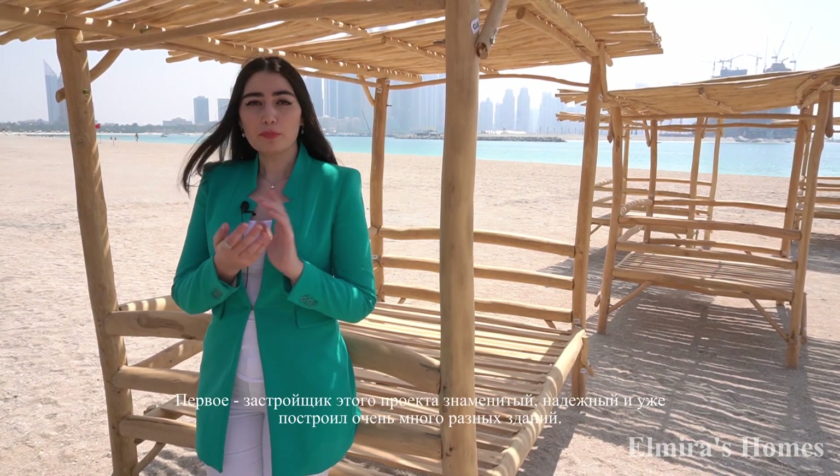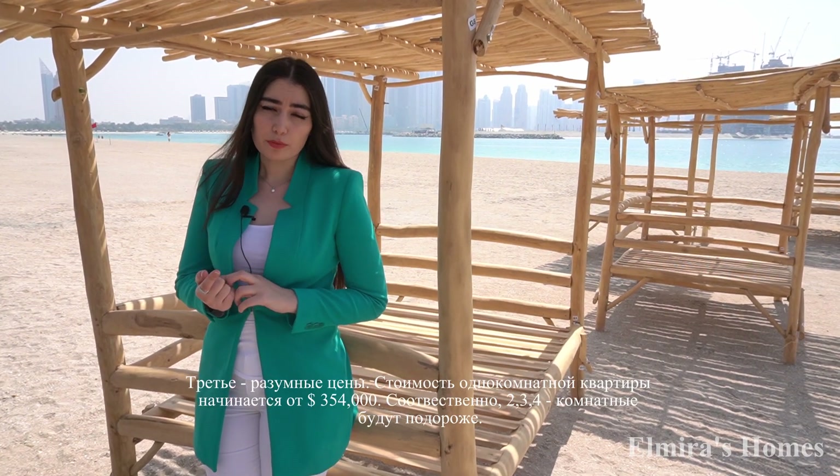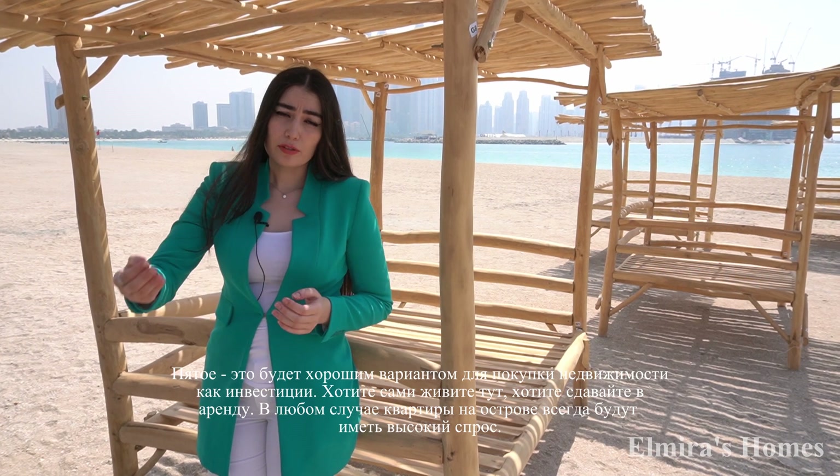There are several good reasons to buy an apartment at Emaar Beachfront. Number one: a trusted, reputable developer. Number two: spacious, premium quality apartments. Number three: reasonable, competitive prices — one bedroom apartments start from 1.3 million dirham, with two and three bedrooms at a higher price point. Number four: the unique location between Palm Jumeirah and Dubai Marina, with no other island like it in Dubai. And number five: a great investment opportunity — whether you live here yourself or rent to tenants, it's going to be an always-occupied, busy project.